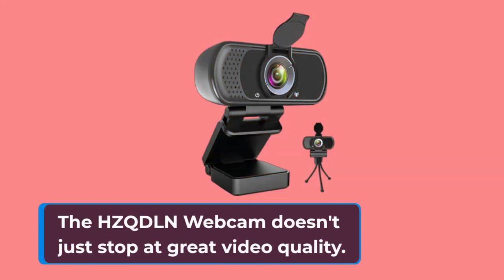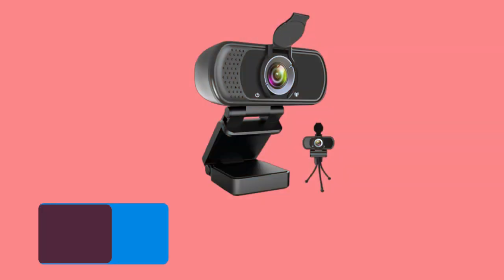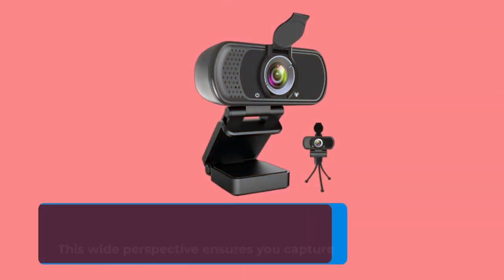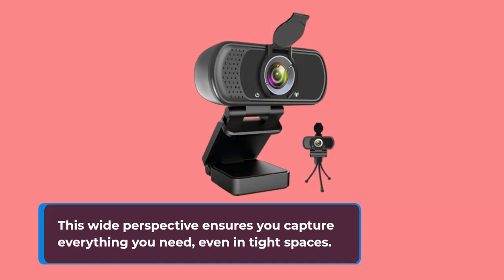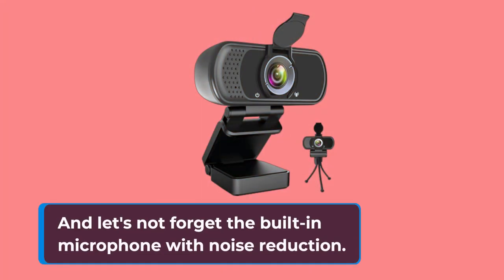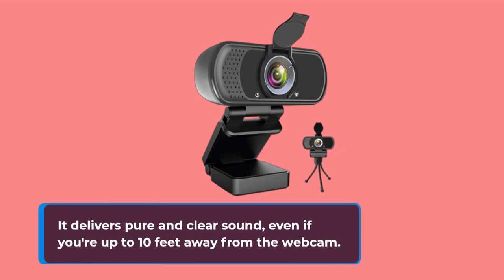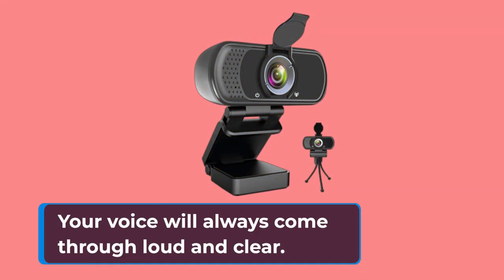The HZQD-LN Webcam doesn't just stop at great video quality. It also features a 110-degree wide-angle lens, perfect for webinars, video conferencing, and live streaming. This wide perspective ensures you capture everything you need, even in tight spaces. And let's not forget the built-in microphone with noise reduction — it delivers pure and clear sound, even if you're up to 10 feet away from the webcam. Your voice will always come through loud and clear.